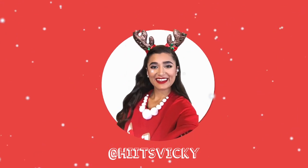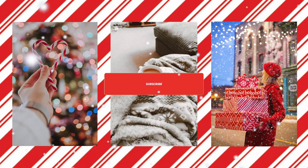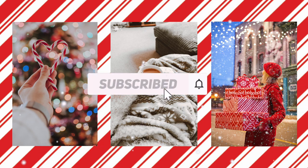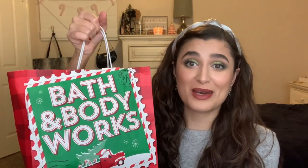Hello guys and welcome back to my channel. So today's video I have a huge Bath & Body Works haul. I returned a few items and bought a few new things and I just went Christmas crazy. So if you guys are ready to see everything that I bought, then just keep watching.